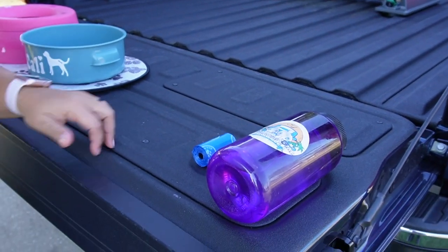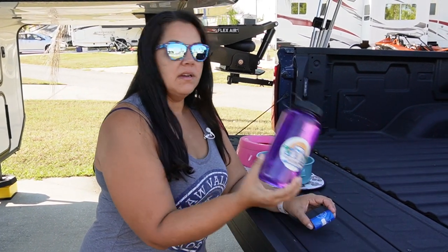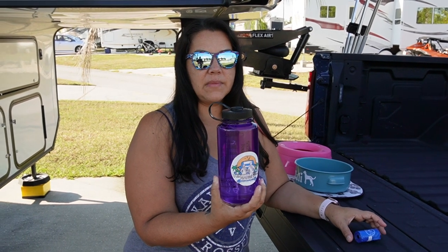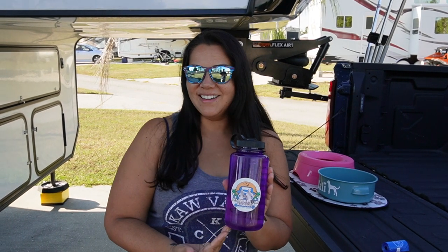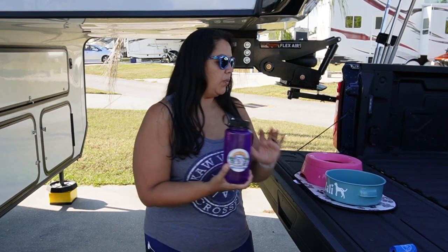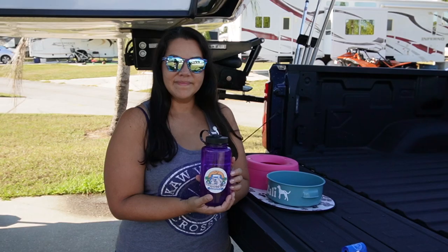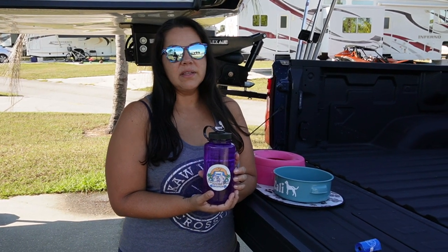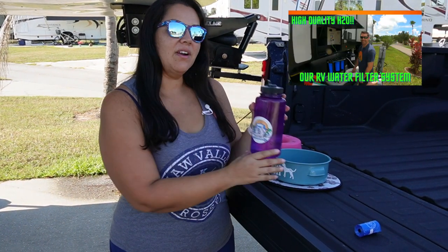We carry extra poop bags because you never know — she's a Rottweiler, it's like a horse! It's always important to bring extra water with you. We bring Nalgene bottles — 32 ounces, which fits the large bowl perfectly — and we bring three of these for Callie. We store them in the fridge and on a travel day we bring all the bottles out and put them in the truck. Being a large breed dog she goes through a lot of water, especially when it's hot and humid. You want to make sure your pet stays hydrated.